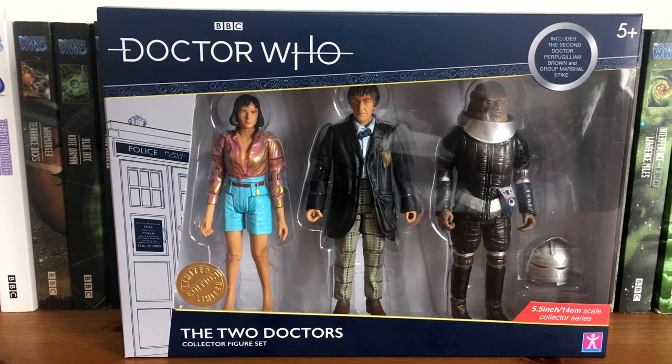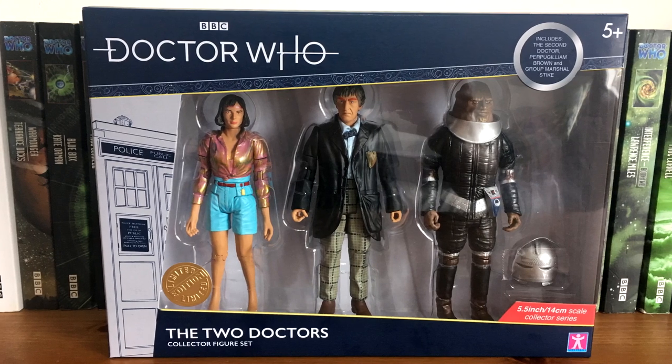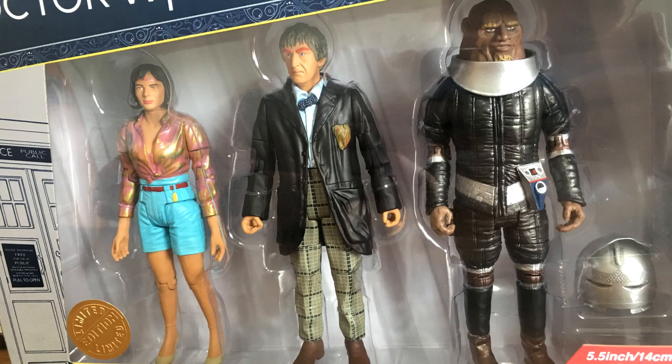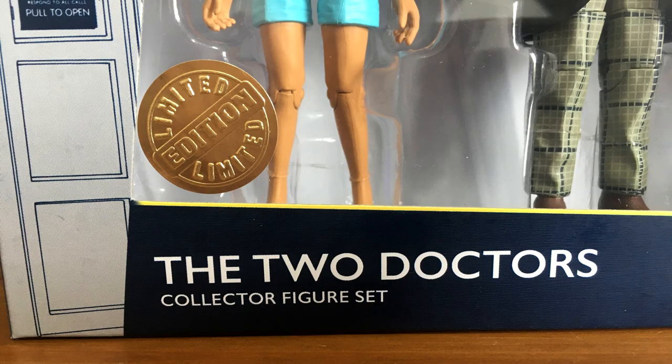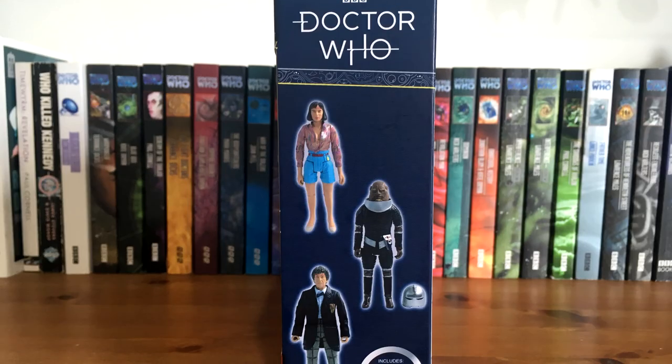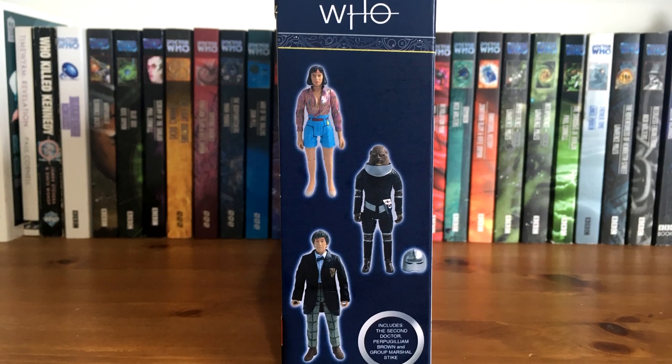Taking a look at the packaging, it is very different to the Dalek set and I do think quite stylish in a navy blue and bright white theme. We get a window box which displays the figures inside very well, a limited edition sticker, and the title of the set. The left side of the packaging features vector artwork of the TARDIS while the right side features photos of the figures inside.